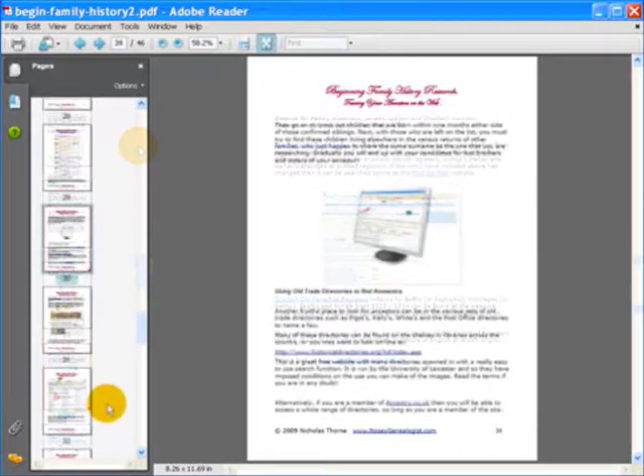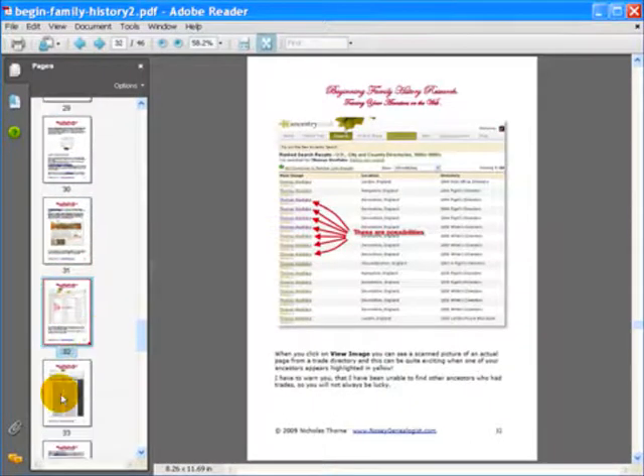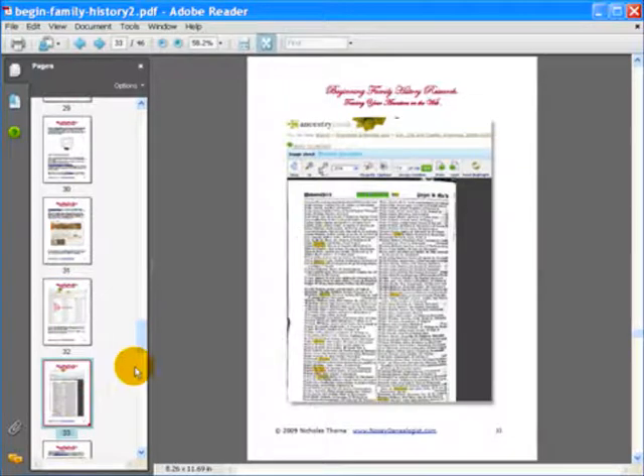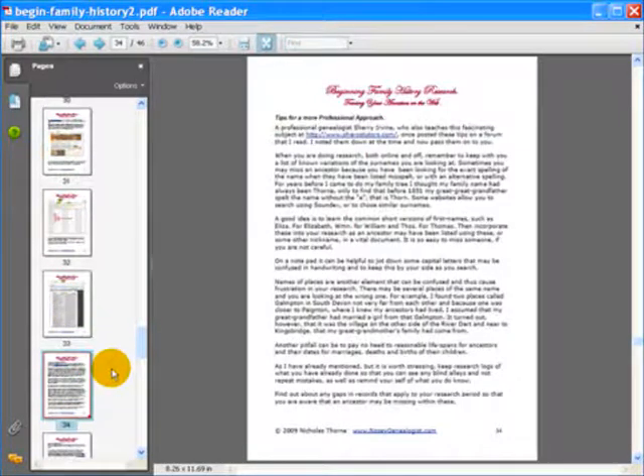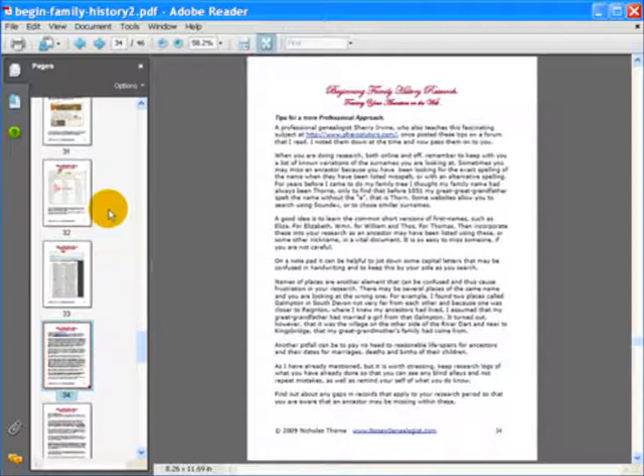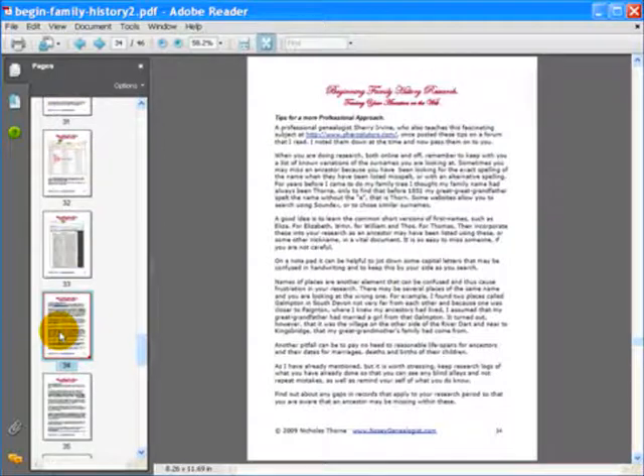But that's not all — what about using old trade directories? I show you an example where I found some of my ancestors who were in business in Plymouth. A real live example of one of my ancestors who was a plumber and brass founder in Plymouth, and I find him on the web in a trade directory. Also, if you've got ancestors who are upper class, you may be able to find their addresses listed in the front of these trade directories, as they were there to make it easy for tradesmen to deliver to them.